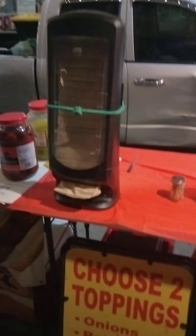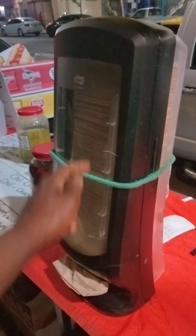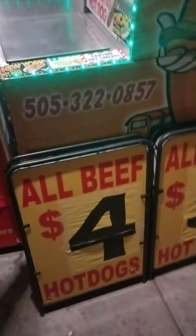I put a bungee cord around the napkin disposal because if it pops open, my napkins will go everywhere, so this keeps them secure.